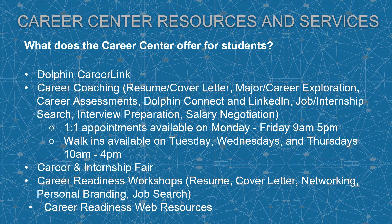We also have career readiness workshops which include resume and cover letter, networking, personal branding, and job search, as well as career readiness web resources.